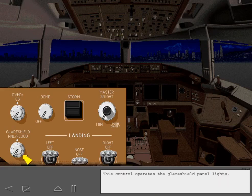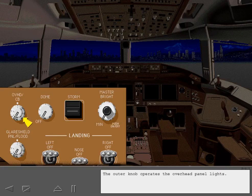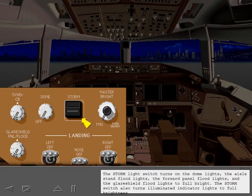This control operates the glare shield panel lights. The inner knob controls the glare shield floodlights. The outer knob operates the overhead panel lights. This controls the circuit breaker panel lights. This controls dome lights on the flight deck ceiling. The storm light switch turns on the dome lights, the aisle stand floodlights, the forward panel floodlights, and the glare shield floodlights to full bright. The storm switch also turns illuminated indicator lights to full brightness.